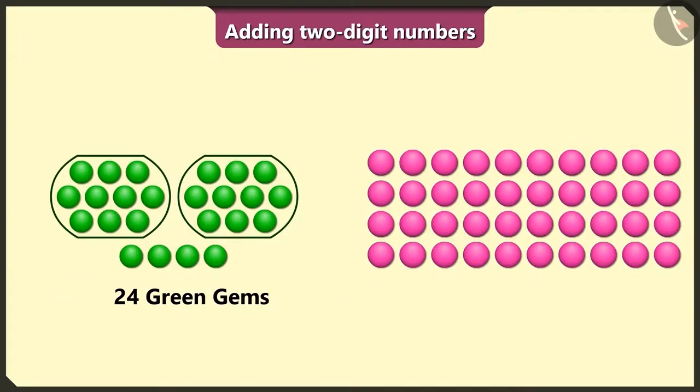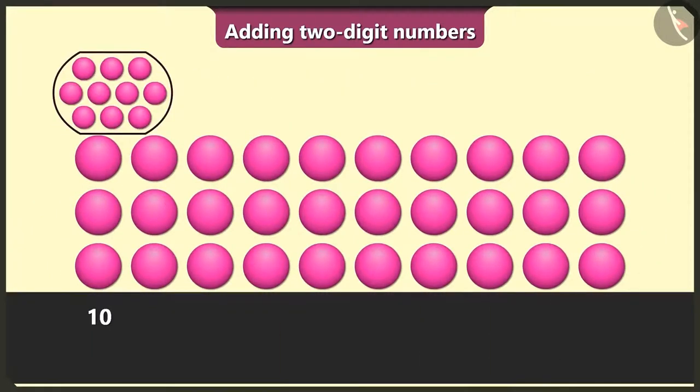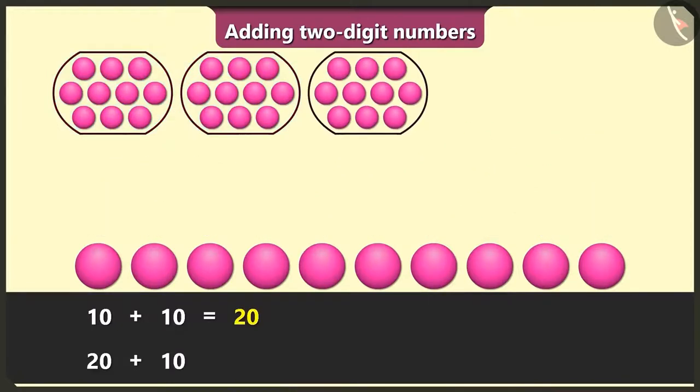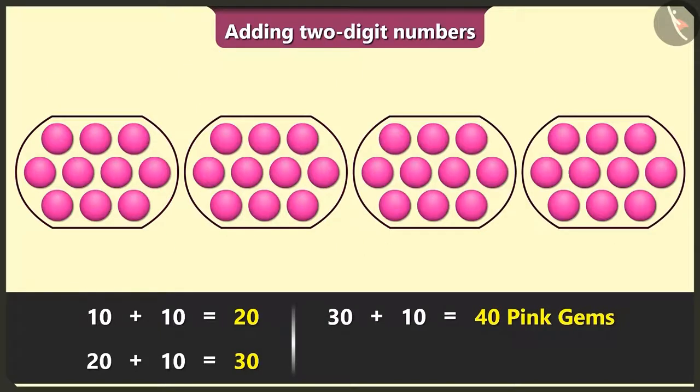Yes, let me count the pink gems now. Here: 1, 2, 3, 4, 5, 6, 7, 8, 9, 10. 10 and 10 is 20. 20 and 10 is 30. 30 and 10 is 40. There are 40 pink gems.